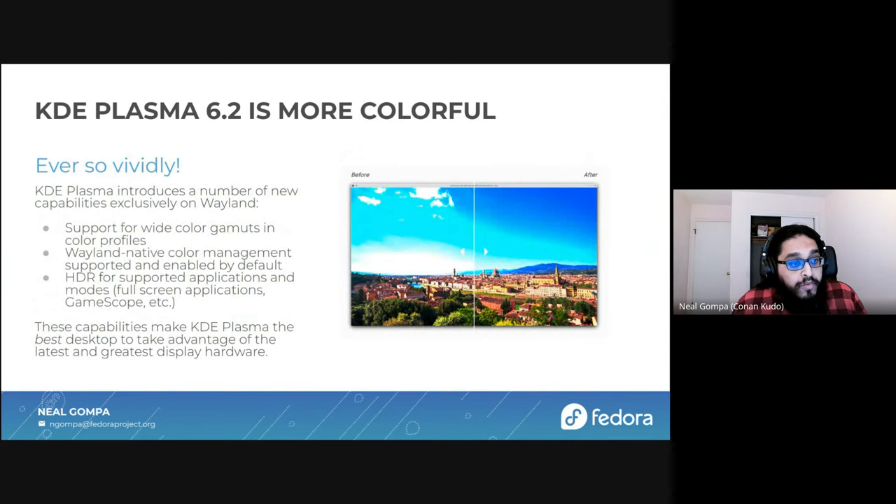And speaking of artwork, we are also more colorful than ever. With Plasma 6.2, we have full support for wide color gamuts in Wayland, as well as Wayland native color management. We support the latest draft Wayland protocol for color management and have it enabled by default. So applications that expose support for this, or if you're using the Vulkan HDR color layer package that exists in Fedora with supported applications, games, and workflows, you will get high dynamic range as well as wide color support with supported displays and drivers. These new features make KDE Plasma the best desktop to take advantage of the latest and greatest display hardware.